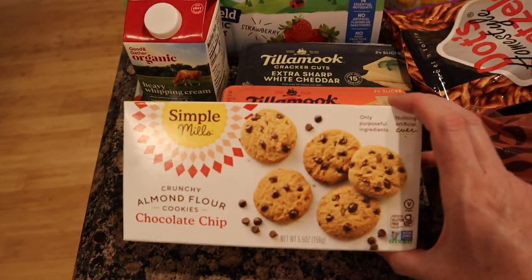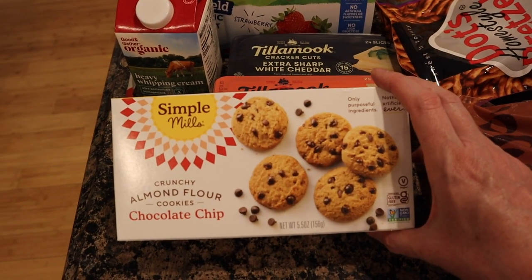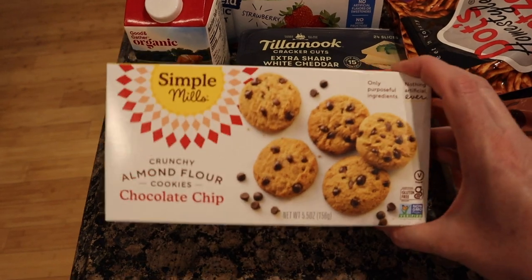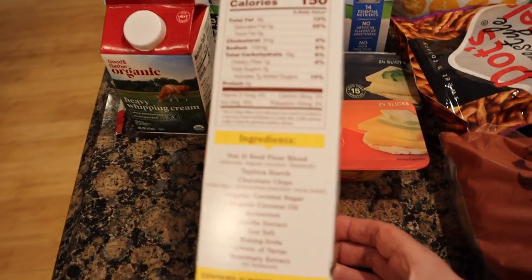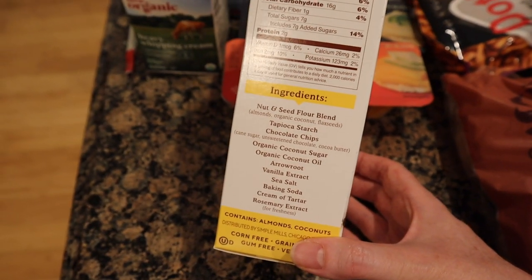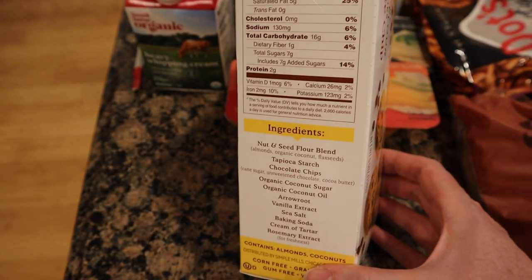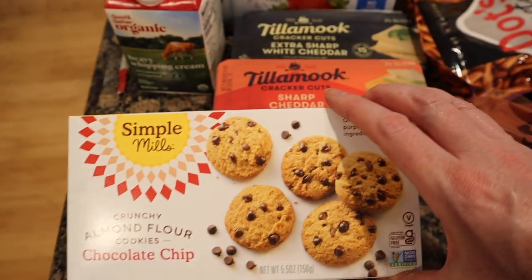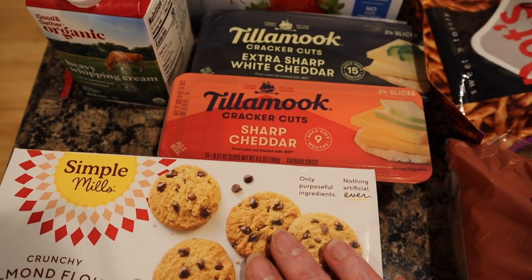I was looking for those chocolate grams that I did in my Thrive order a couple videos back. Target did not have them, so I just got these. I just like this brand — they're very clean and Paul is like a carbivore right now. He also has a sweet tooth, so I'm comfortable with giving him this, especially since it uses coconut sugar. I'm a fan of non-cane white sugar if possible. So of course this was not cheap — this was $4.68.